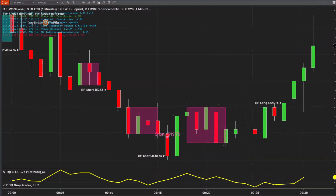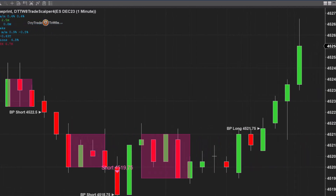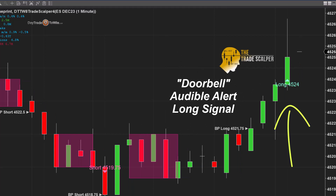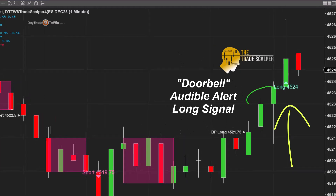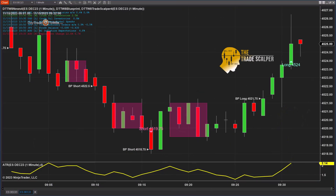Hello, traders. Today is November 15th, Wednesday. I'm using two separate indicators on this chart. The first one being the Blueprint, the second one being the Trade Scalper. The reason why I'm combining these methods is to see if I have an opportunity where there are multiple long signals using unrelated software.